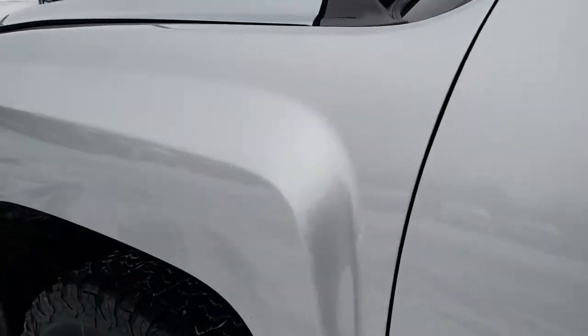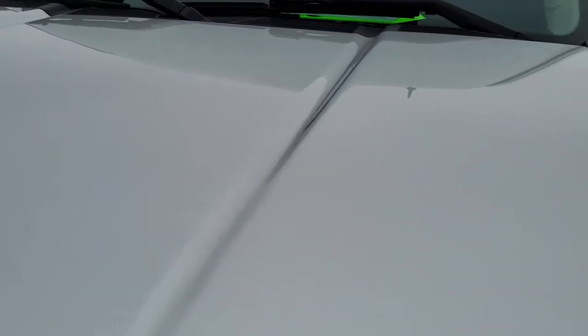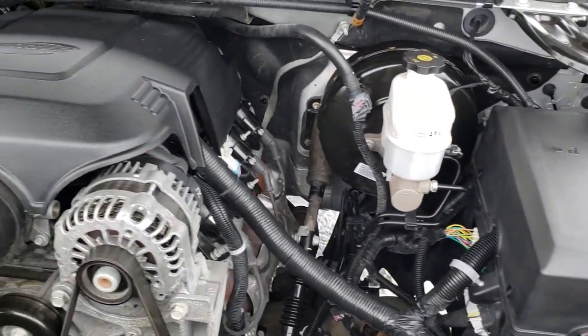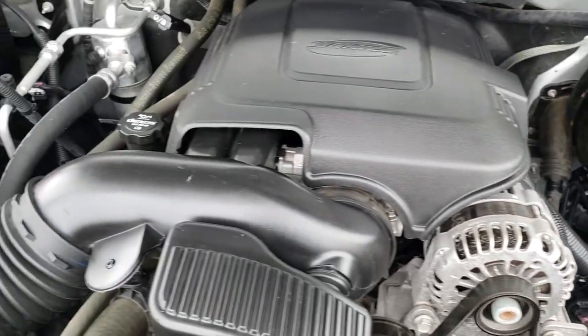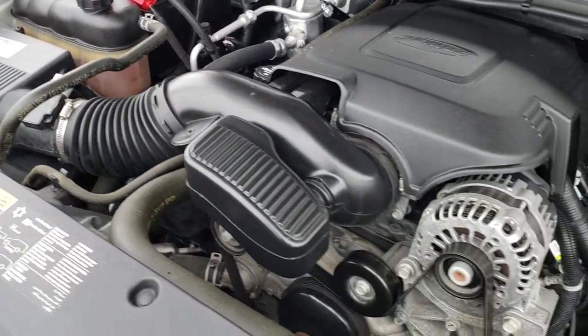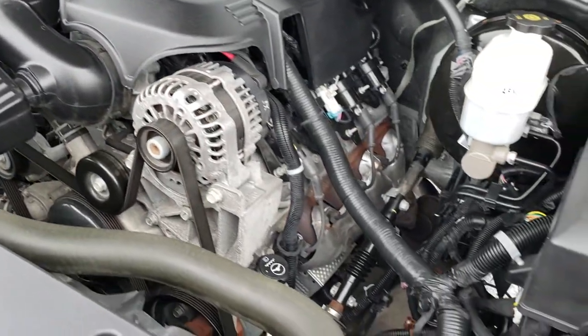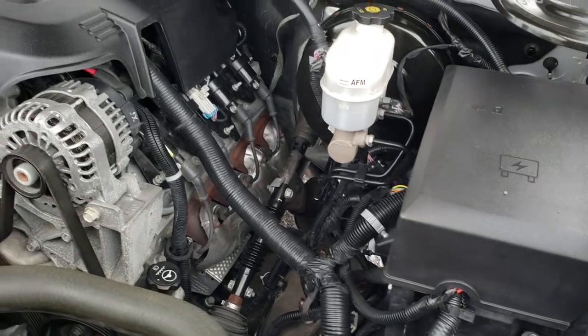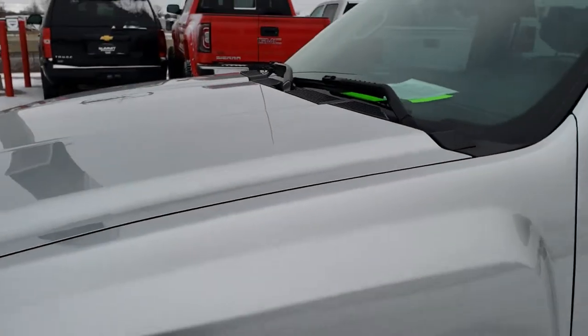I personally would like to thank you for checking out the video today. Hopefully from this HD video, you will have been able to tell just how clean this truck is all the way around, so you can make a smart buying decision. Under the hood, we have the 5.3 liter V8 motor. The engine bay is very clean and runs very smooth. This truck has been fully safetied and inspected by our service shop, with a fresh oil and filter change and all fluids checked and topped off. This truck is 100% ready to go.